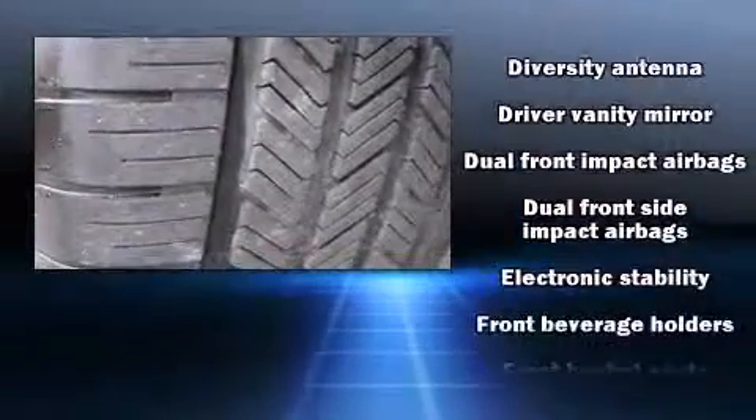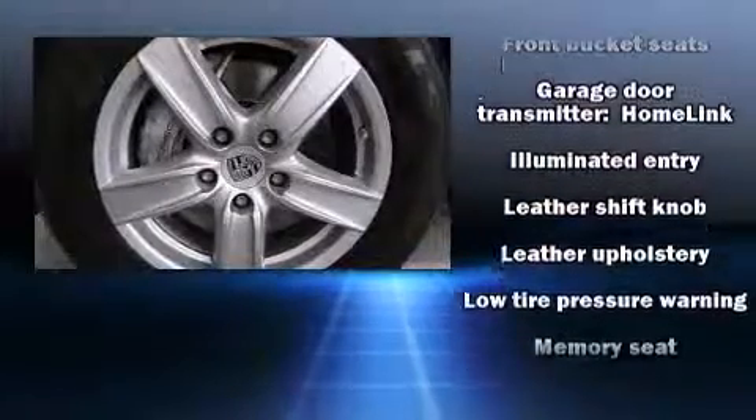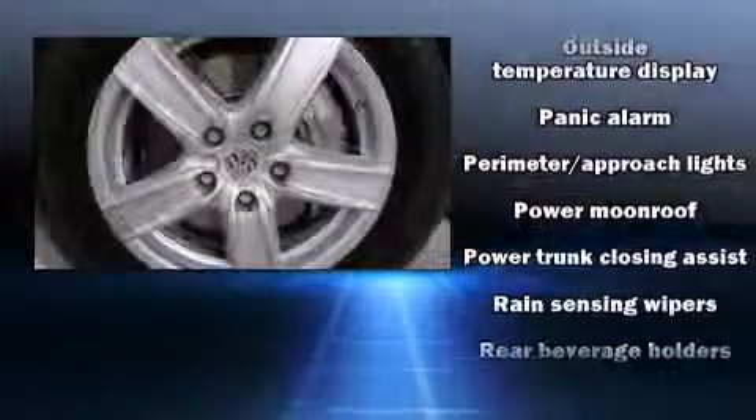Additional features include power door mirrors and heated door mirrors, a power rear cargo door, and remote keyless entry. For drivers who enjoy the natural environment, a power moonroof allows an infusion of fresh air.